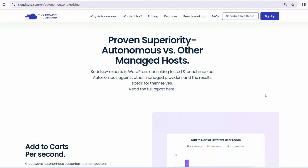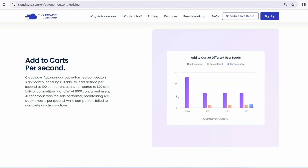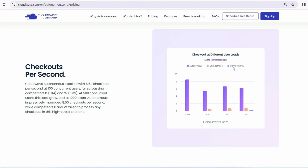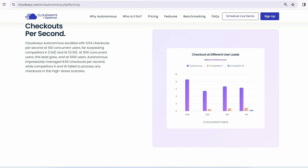Here is the comparison chart between other service providers and Cloudways Autonomous. As traffic goes up, Cloudways is the sole strong performer — competitors like Kinsta and WP Engine fail to compete with Cloudways Autonomous. In the user load chart, Cloudways also outperforms all other competitors, and the response time of Cloudways Autonomous is significantly lower than its competitors.